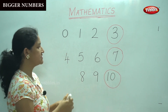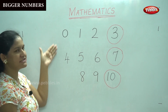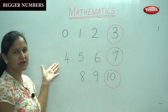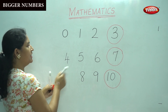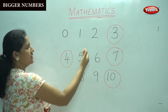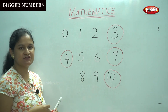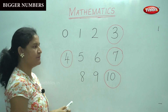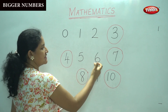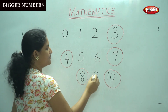So from 0 to 10 we have seen the biggest numbers. Now we will see numbers like this: 0 and 4 — the bigger number is 4. Then we have 1, 5, 8 — the biggest number is 8. Then we have 2, 6 and 9 — the biggest is number 9.